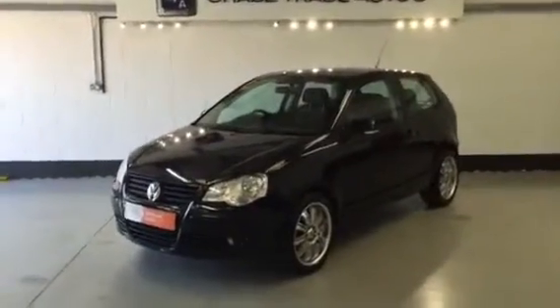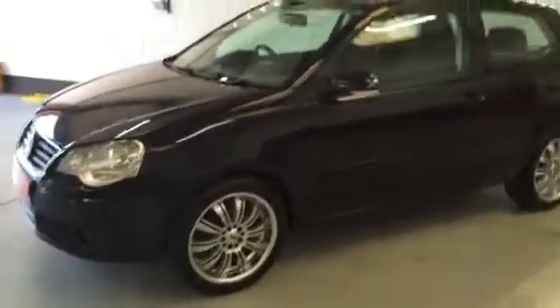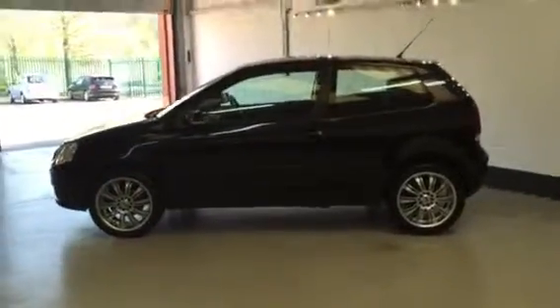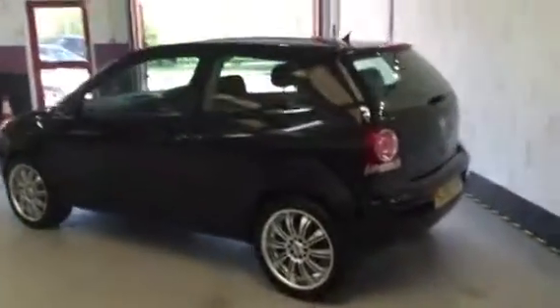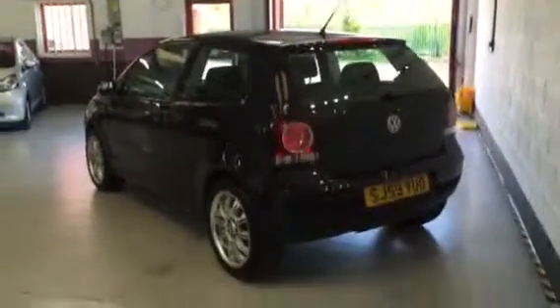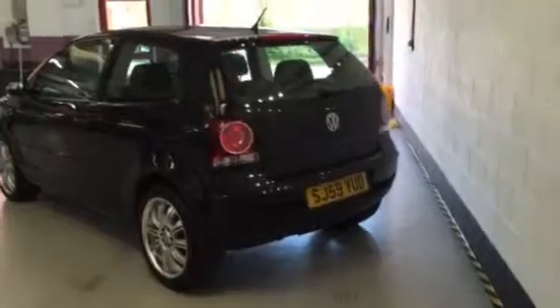Welcome to Chase Trade Autos. Here is our 2009 59 Reg Volkswagen Polo Match in outstanding condition, just covered 45,000 miles. Previously owned by a mechanic who worked for a college, so it's been serviced meticulously — 59 plate, 45,000 miles.